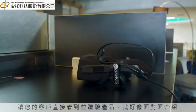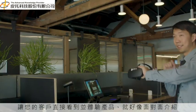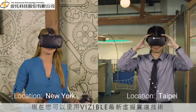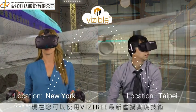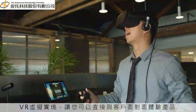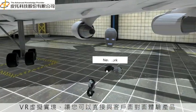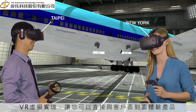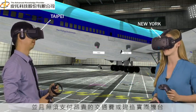Only one solution lets your client see and experience a product as if they were in the same room with you. It's called Visible and it's available to try today. Using the latest advancements in virtual reality, Visible lets companies and their clients meet in a virtual space to experience a product first-hand.